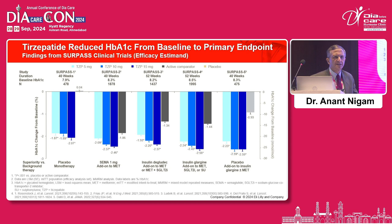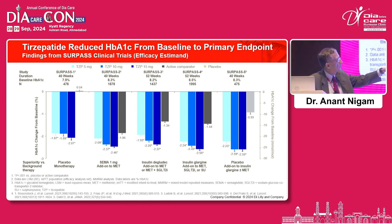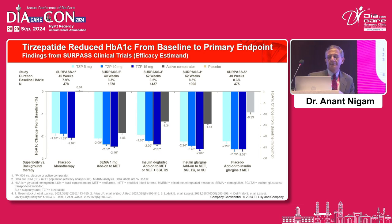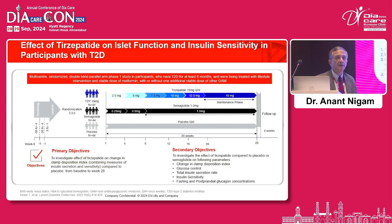Across the SURPASS trials, tirzepatide has been able to reduce HbA1c from baseline to the primary endpoint. These trials include SURPASS 1 with placebo, SURPASS 2 comparing with semaglutide as add-on to metformin, SURPASS 3 with insulin degludec as add-on to metformin plus SGLT2 inhibitor, SURPASS 4 with glargine as add-on, and SURPASS 5 as add-on to insulin glargine and metformin. The different doses — 5 mg, 10 mg, and 15 mg — show effective glycemic control of almost 2.4% HbA1c reduction, increasing with dose.